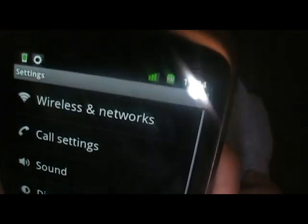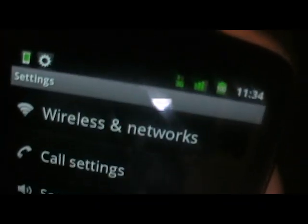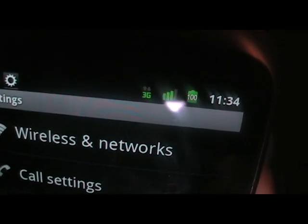Wireless is working, as well as 3G. You can see that — 3G.